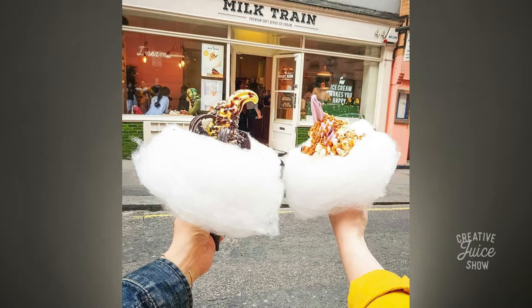These guys built their name via Instagram. They created these concepts that really are like photo-worthy opportunities — these desserts. And before they just had these pop-up shops scattered around the UK, but recently they just opened up their first standalone physical location.